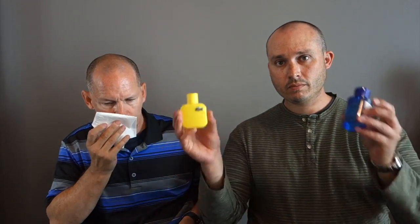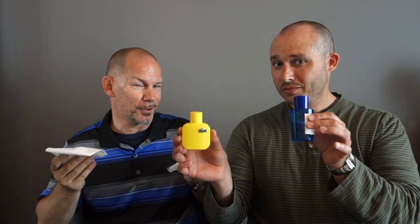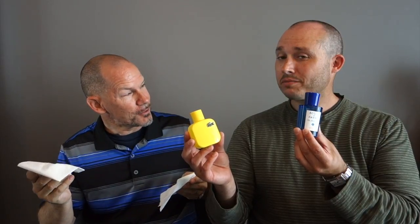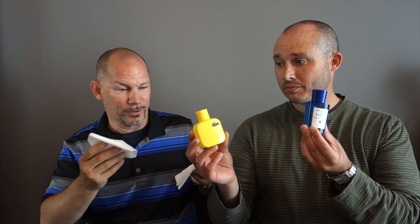Next one is going to be Lacoste L.12.12 Jaune — or yellow. It's kind of a toss-up whether you like the orange or the lemon. I usually gravitate towards the lemony citron as opposed to the orange citron. These are both very nice scents I would wear, but I have to go with this one — the Lacoste. This actually costs about $150 to $160 at Holt Renfrew. So Arancia had a good run!